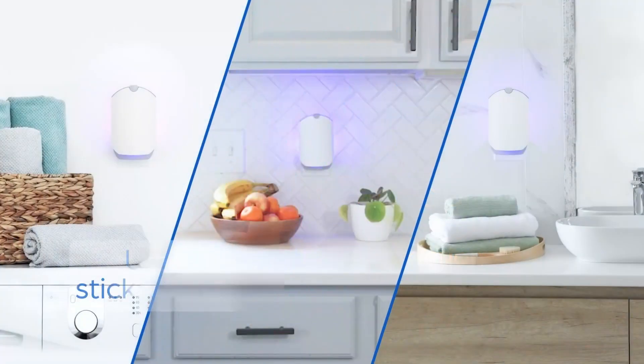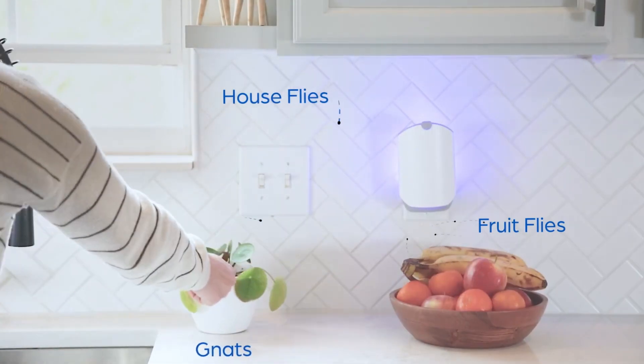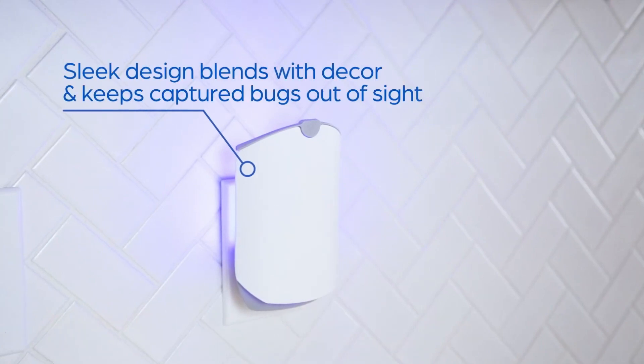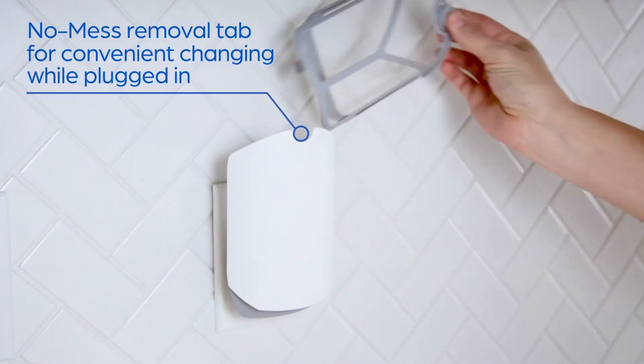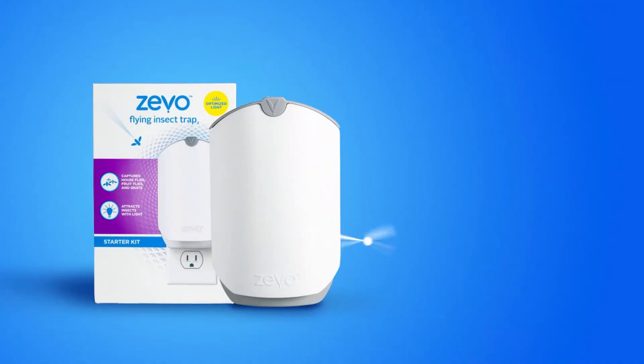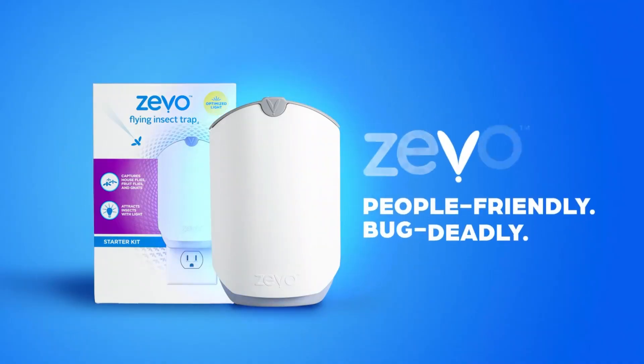Tired of dealing with annoying flies, fruit flies, and gnats in your home? The Zeevo Flying Insect Trap is your ultimate solution. Check out the link in the video description now to get your Zeevo Flying Insect Trap on Amazon and enjoy a bug-free home today.